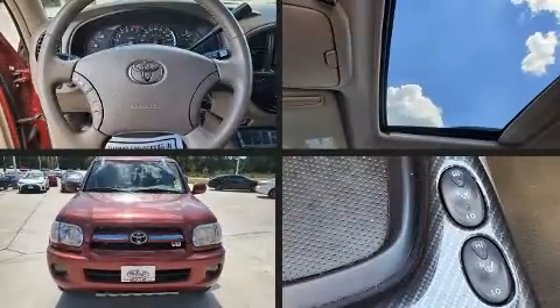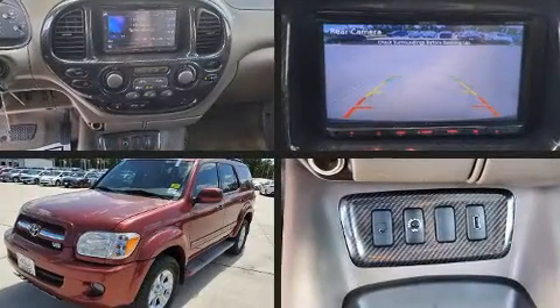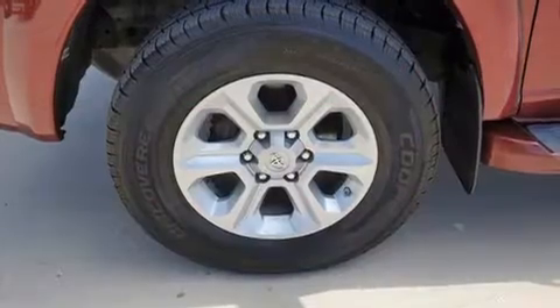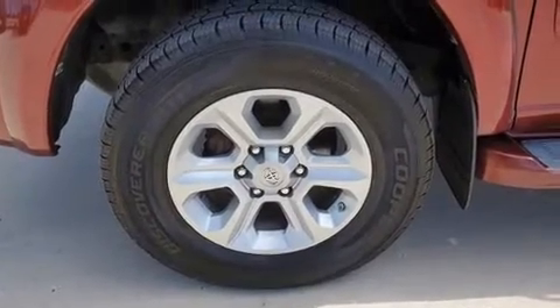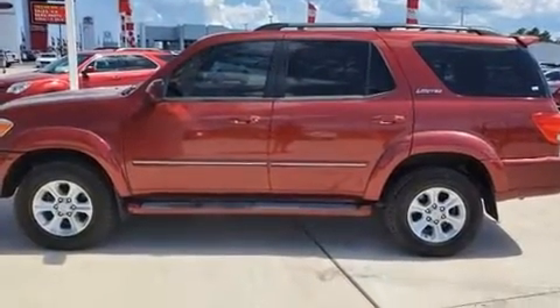The 2006 Toyota Sequoia. Under the hood you'll find an eight-cylinder engine with more than 250 horsepower, providing a smooth and predictable driving experience. Top features include front fog lights, power front seats, a built-in garage door transmitter, and a power moonroof.